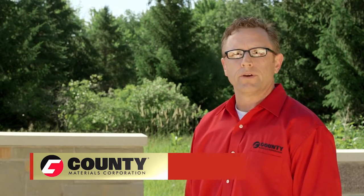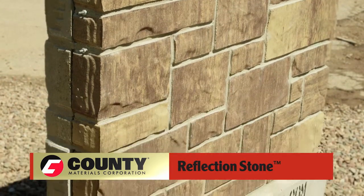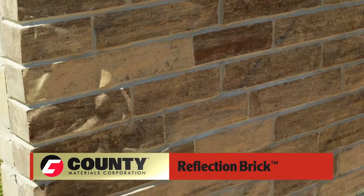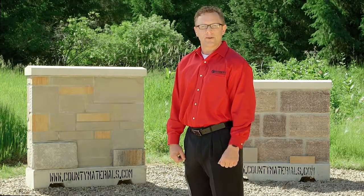Hi, I'm Dennis Summers with County Materials. I'm here today to speak to you about our Reflection Stone masonry units. We manufacture and distribute them throughout North America. We match the character and charm of natural stone with the benefits and durability of concrete masonry.